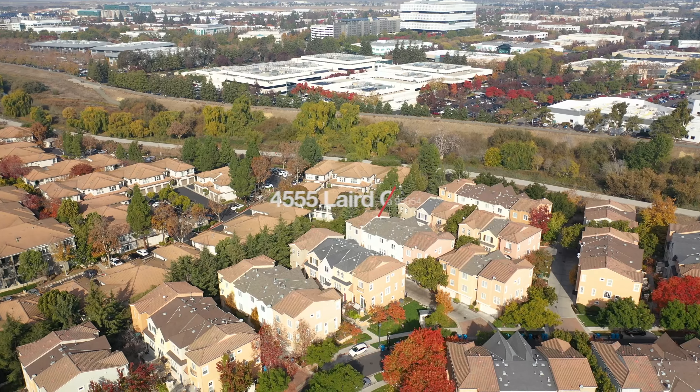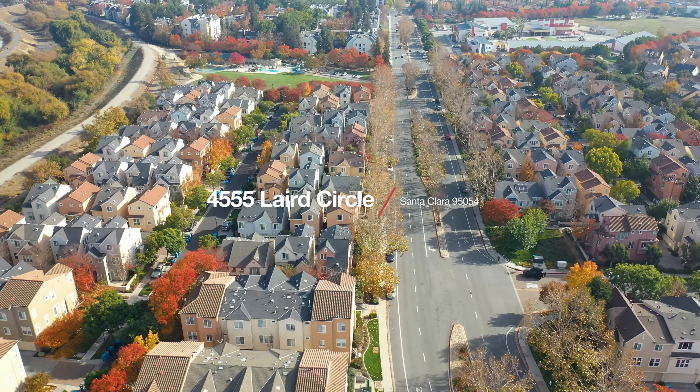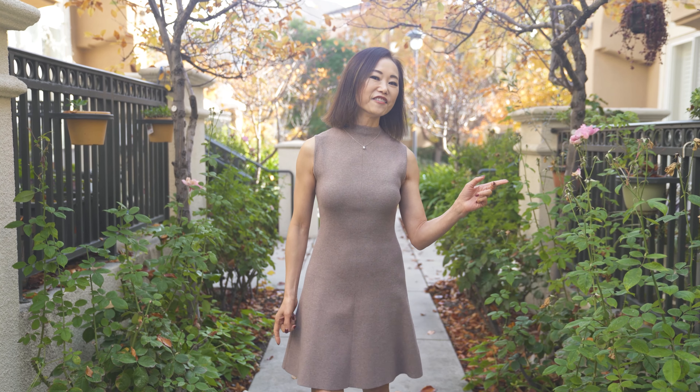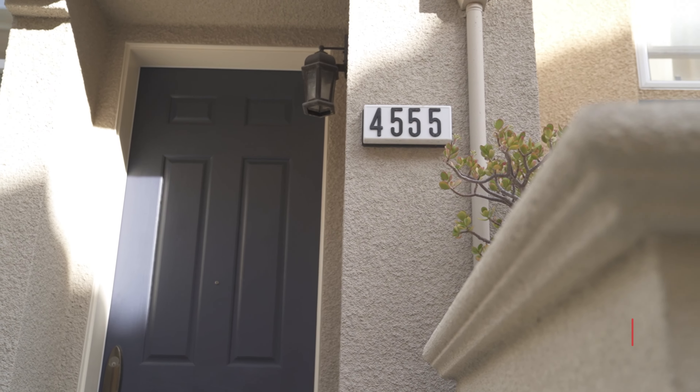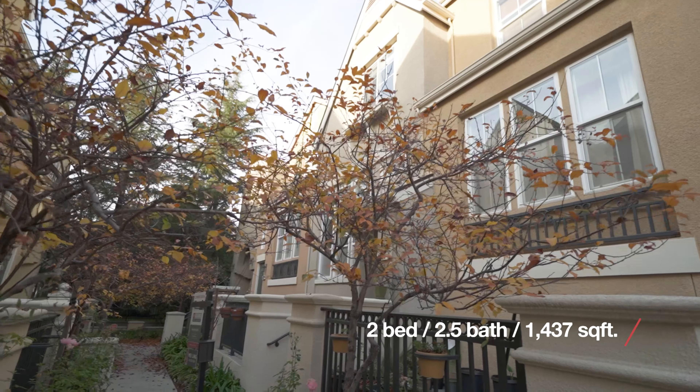Welcome to the delightful 4555 Layer Circle in the heart of Santa Clara, located on a peaceful street with a park down the way and close to Guadalupe Trail. This home offers the perfect mix of suburban tranquility and outdoor accessibility. Can't wait to show you around.